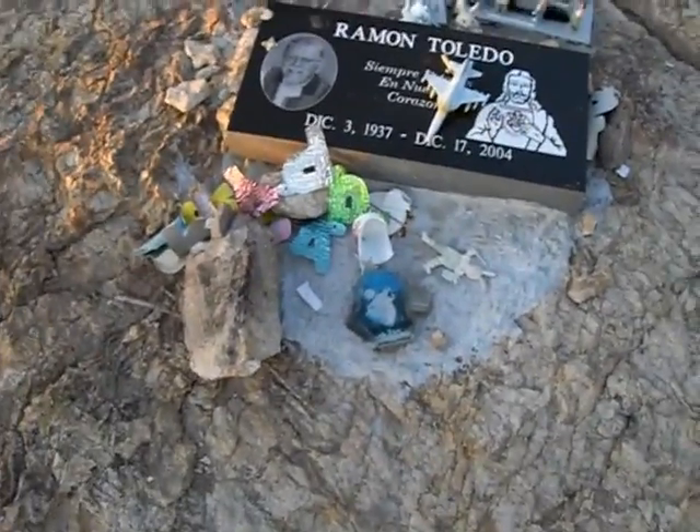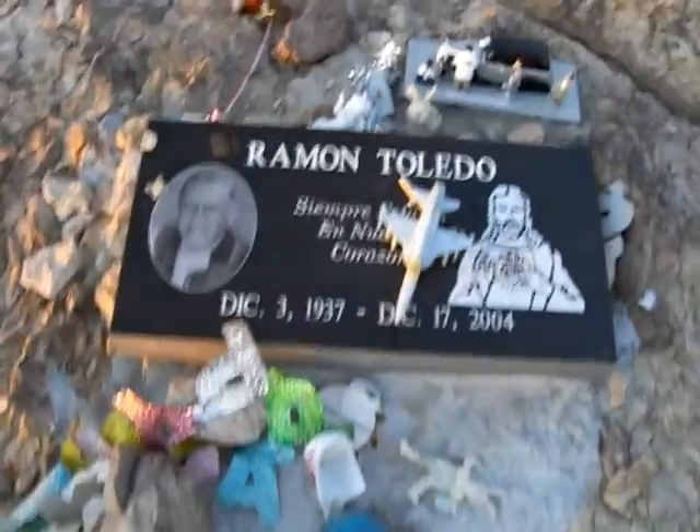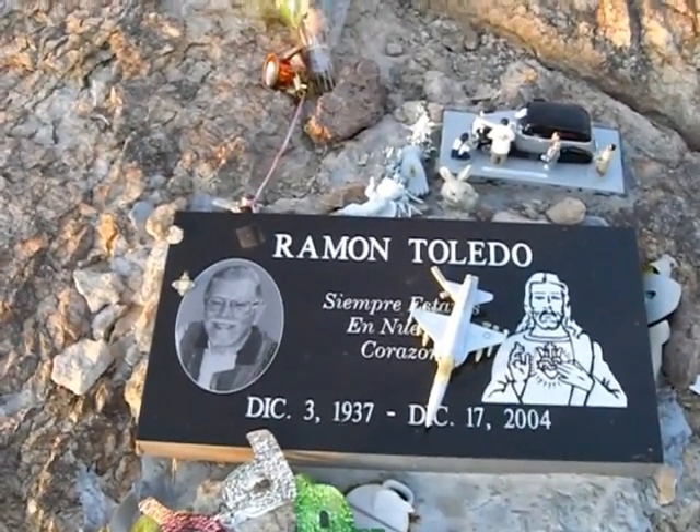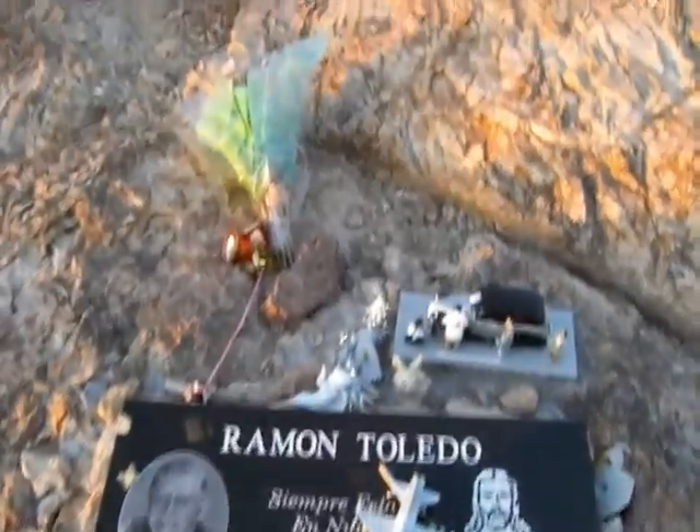And here's the tombstone I was talking about. This guy must have been in the Air Force and they put a little tombstone up here for him.